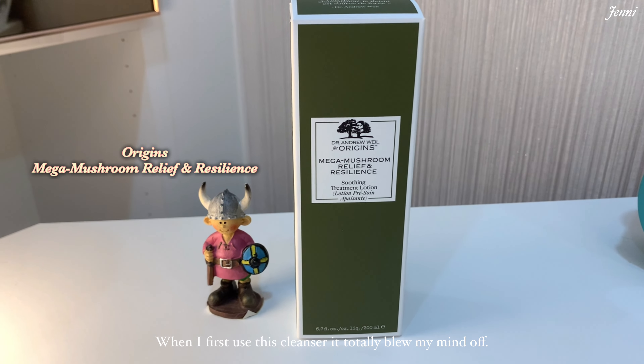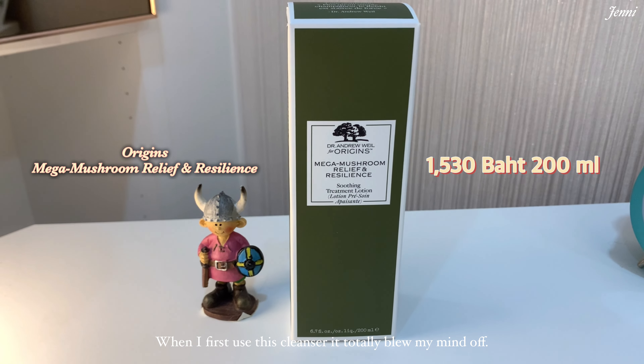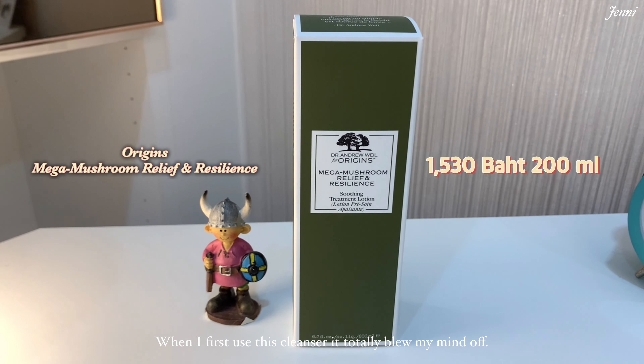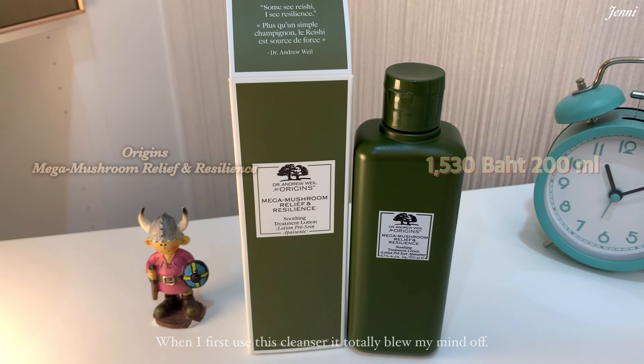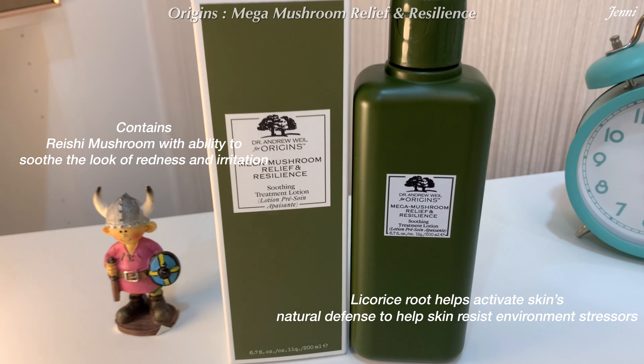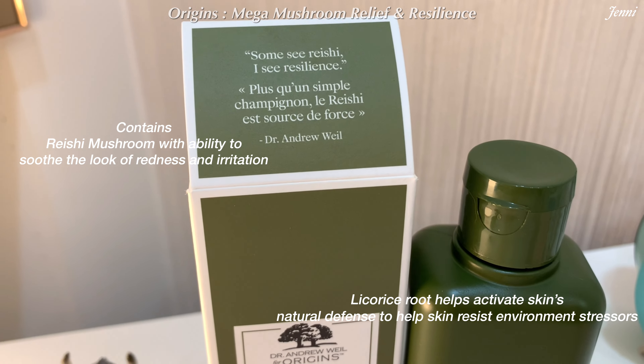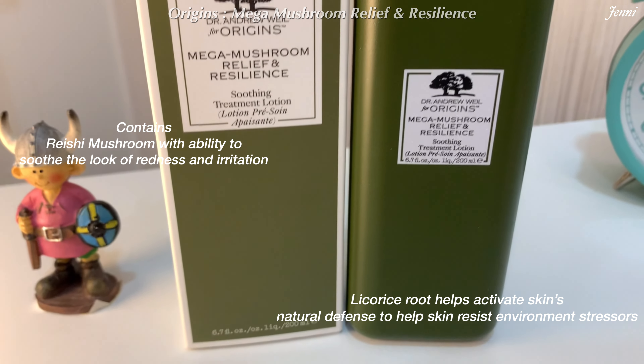The first one is the Mega Mushroom Relief and Resilience Soothing Treatment Lotion from Origins. It's rich with nutrient-rich superfood ingredients such as reishi, sea buckthorn, and fermented chaga.